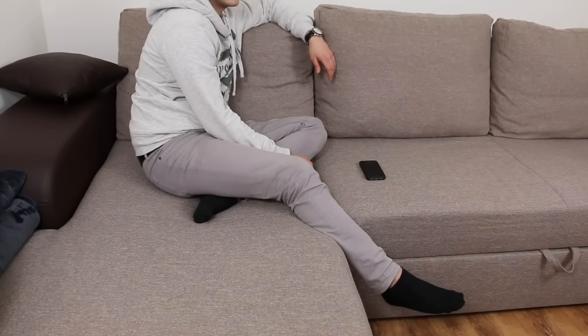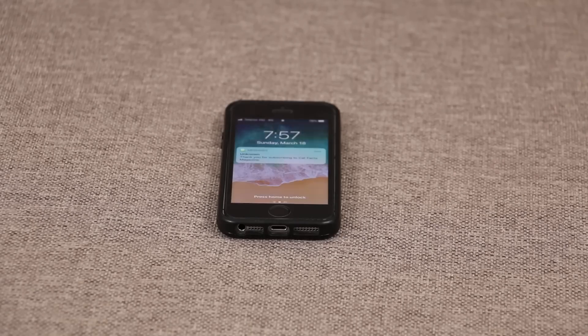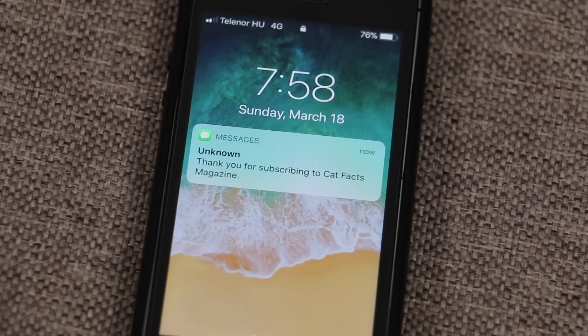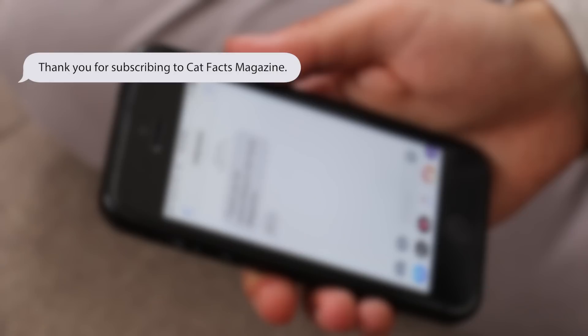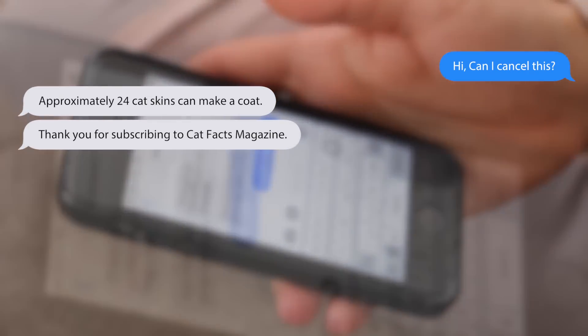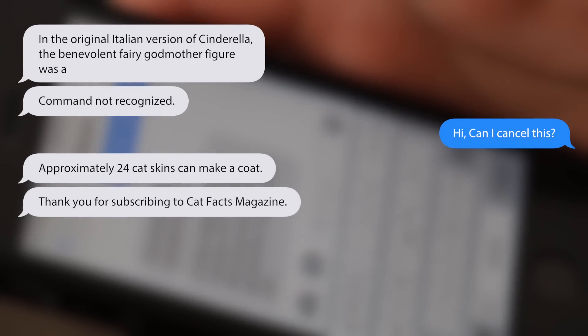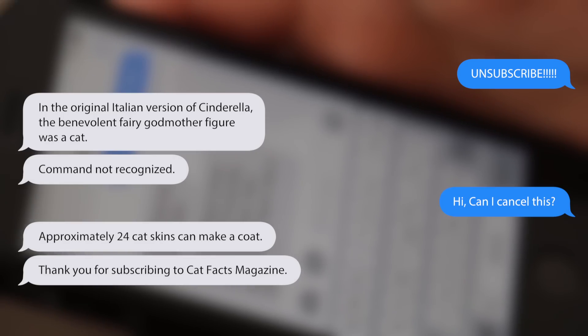You can also prank people by just texting them. Send a friend who doesn't have your number a text thanking them for subscribing to a bogus subscription service, like Catfax magazine. Then proceed to message them facts, and when they try to cancel, respond with 'Command not recognized.' Keep sending them annoying text messages and your victim will think they're racking up a huge bill for something they didn't even opt into.